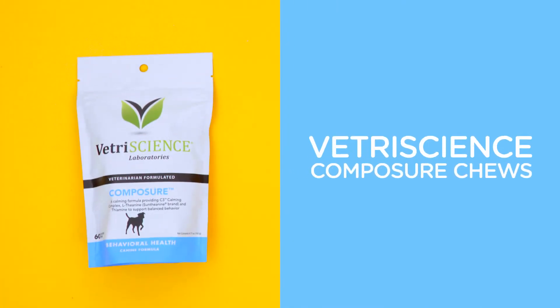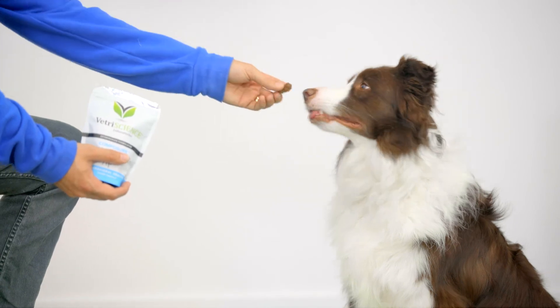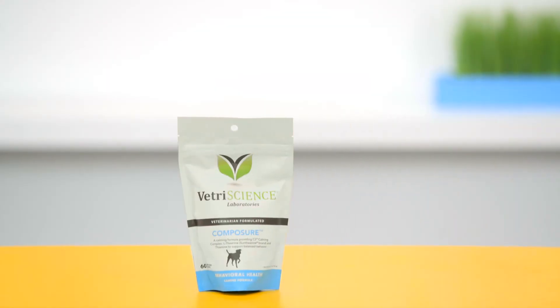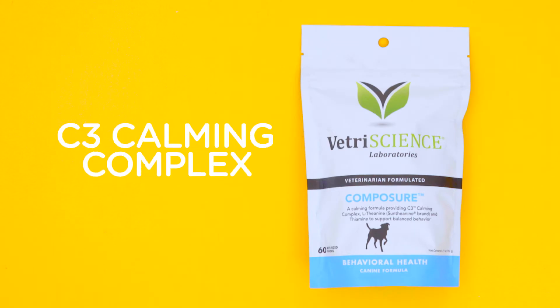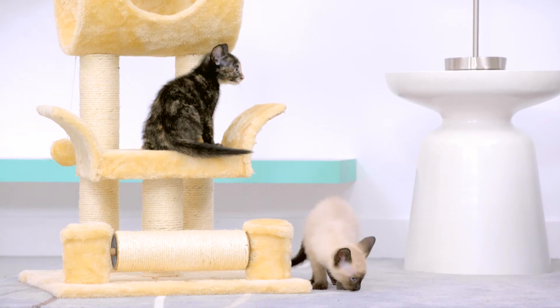Nothing stirs up my dog's anxiety more than the sight of his carrier and its impending doom. You can pacify your pet in their time of need with a VetriScience Composure chew. These tasty treats are made of special ingredients like the C3 calming complex that helps keep anxiety at bay. They're available for dogs and cats and won't affect their behavior — no zombie dogs here.